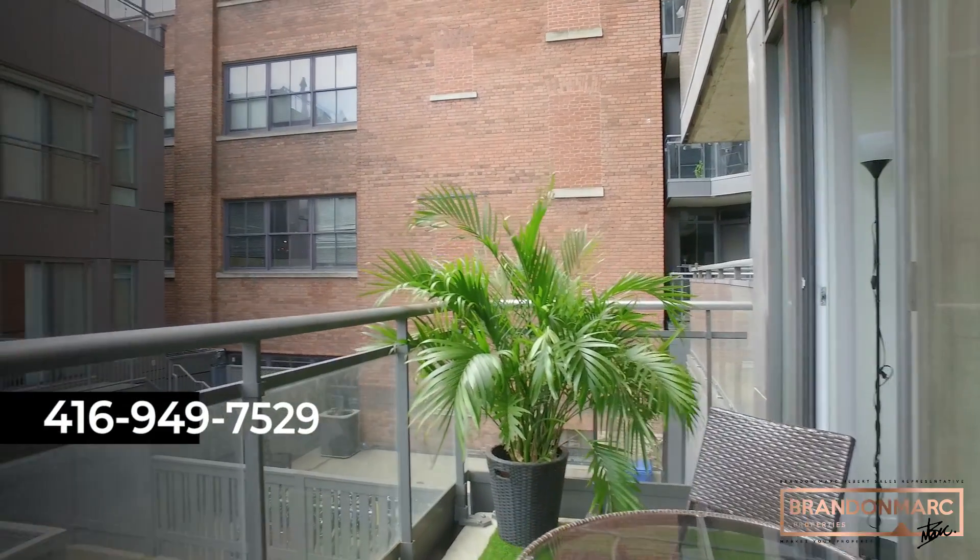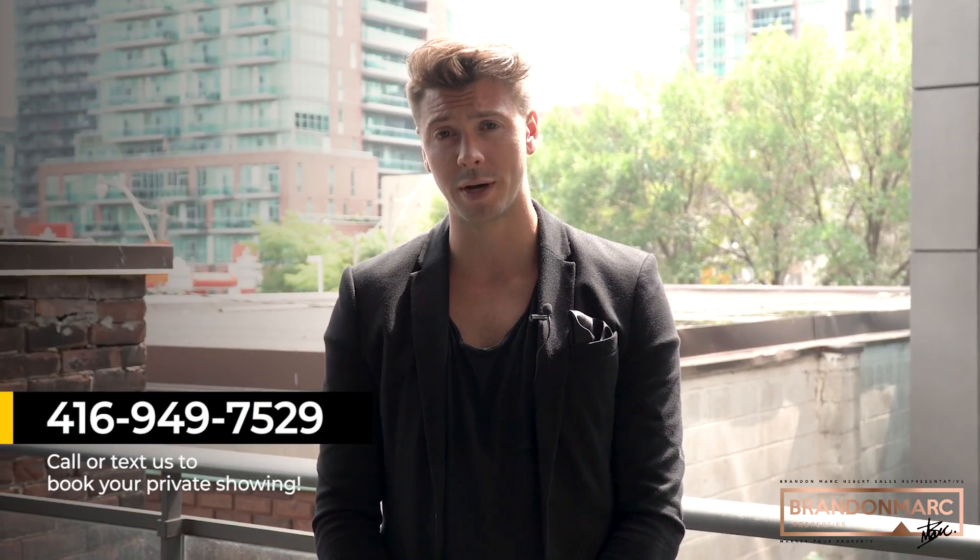This is the Glass House Lofts. This is 127 Queen Street. This is home. For more information or to book an appointment, call me now. My name is Brandon Markey-Bear from Keller Williams Referred Urban Realty. I look forward to speaking with you soon. Thank you and have an awesome day.